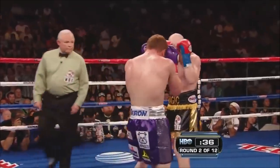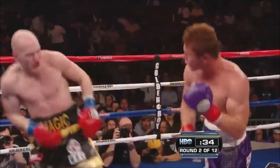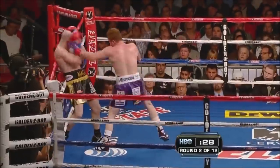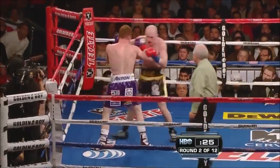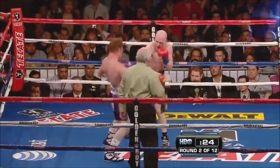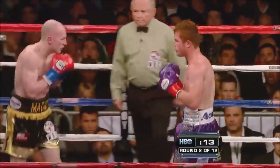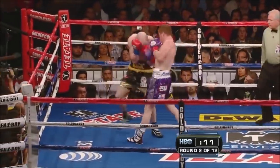As Hatton digs in with a couple of hooks, a counter right by Alvarez and a short right inside from Alvarez. Good left hook, right hand, left hook again. They both land left hands. Alvarez is hurt more.